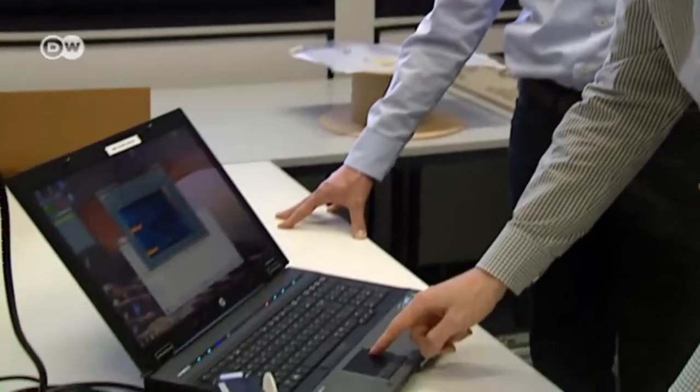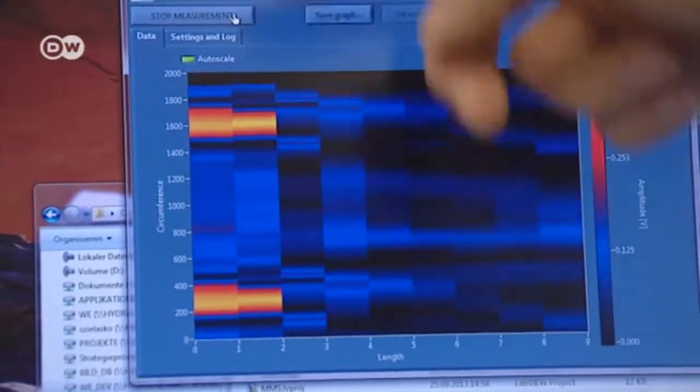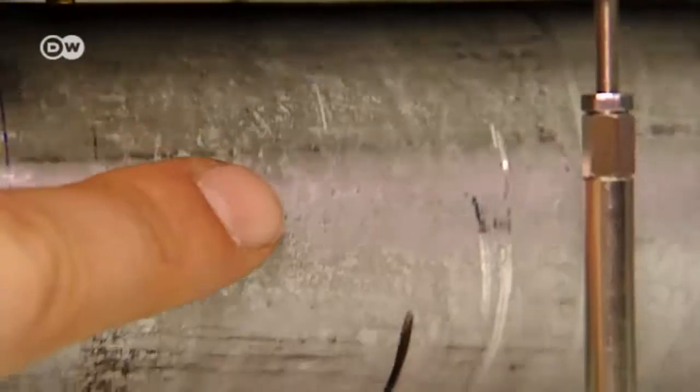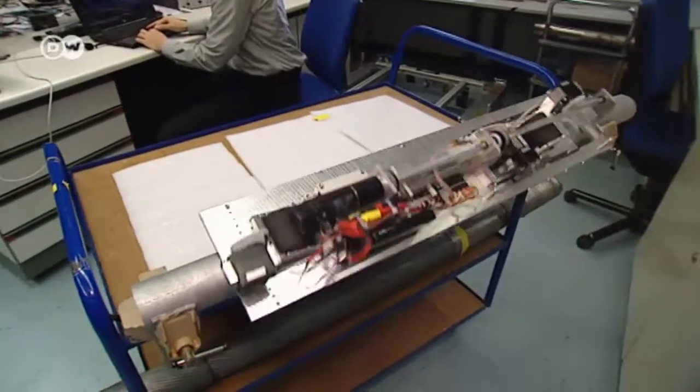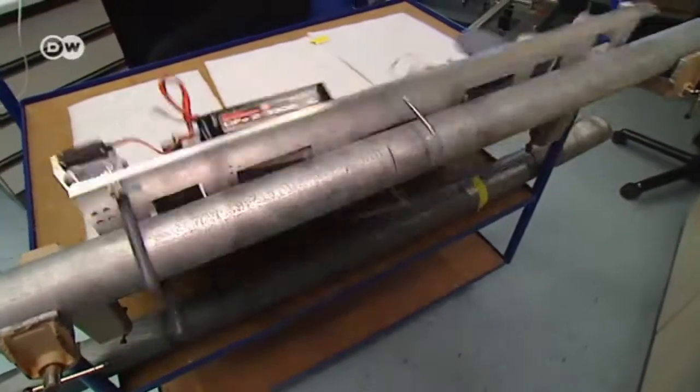The robot crawls around a steel pipe searching for imperfections on the surface. The prototype is undergoing testing and could soon go into regular production for inspecting things like steel cables.